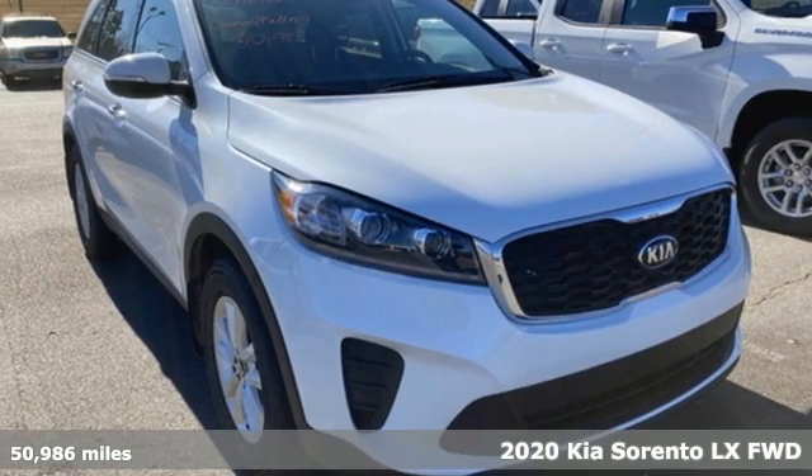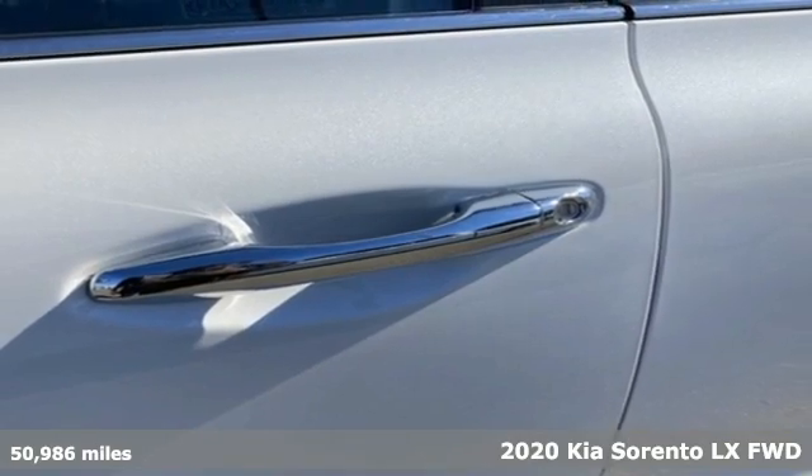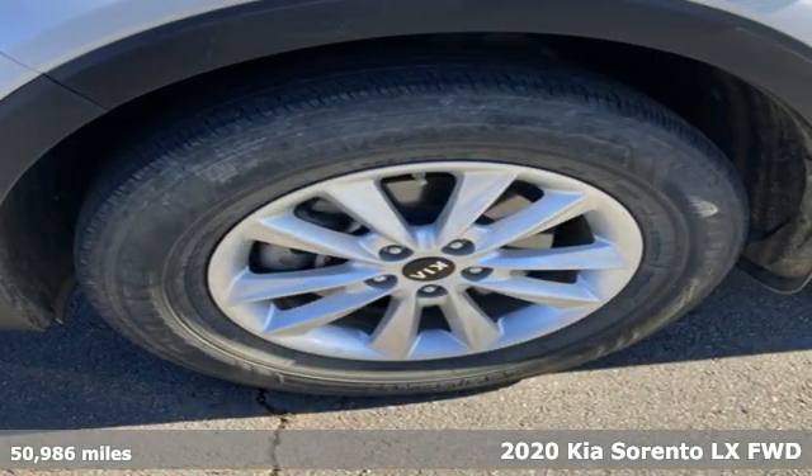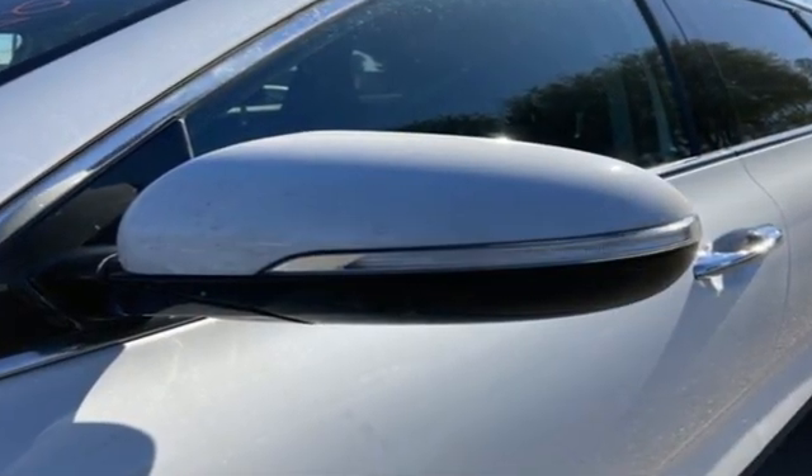Here's a 2020 Kia Sorento. Your life requires you to be adaptive, and your vehicle should be too. This Sorento's the perfect fit for everything you need it to be. It comes nicely equipped with features you'll love.